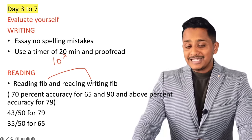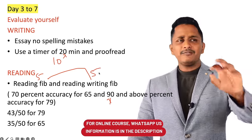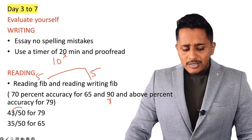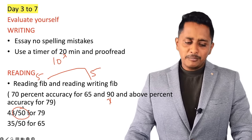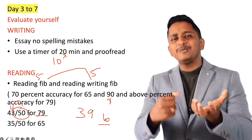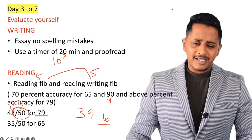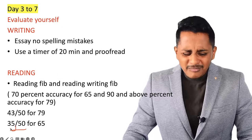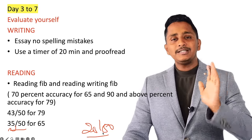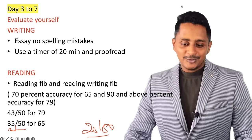Reading FIB and Reading-Writing FIB: you need 70% accuracy for a 65, and 90% and above accuracy for a 79. If you practice 10 questions with each question worth 5 marks — total 50 marks — you need a minimum of 43 and above for 79. If you're getting 39-40, you are not ready for 79. For a 65, 15 mistakes are acceptable; but if you're getting 28 out of 50, you are at 50 plus only.